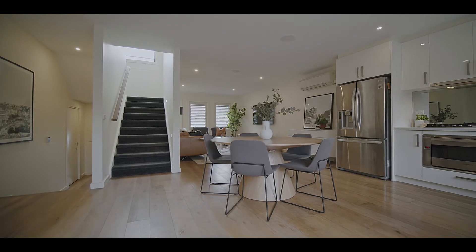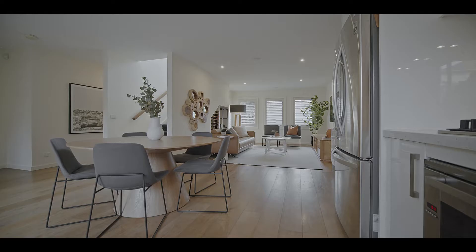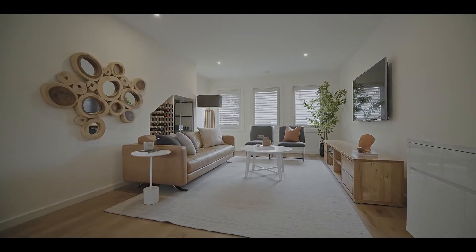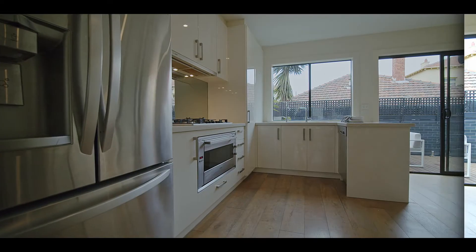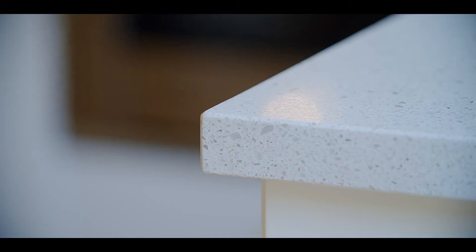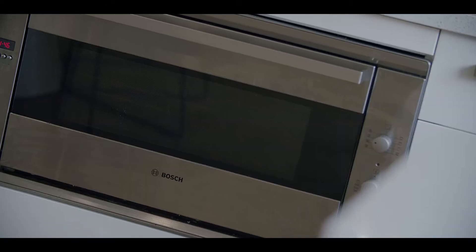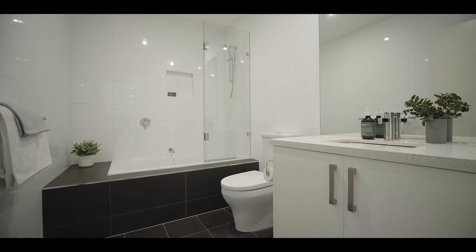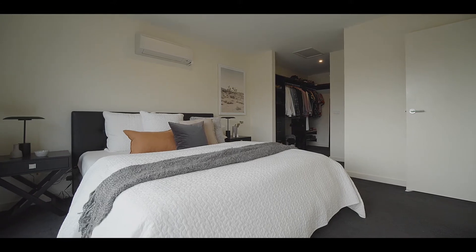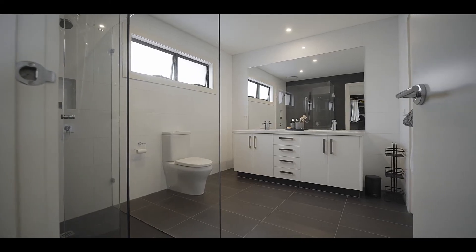You'll be instantly drawn to the exquisite interiors this home has to offer, including the stunning engineered flooring that gives a great coastal feel. The interiors of this property are absolutely timeless, and they include stone benches, high-end appliances, and two beautifully appointed bathrooms. The master with its walk-in robe and dual-access bathroom is a highlight.